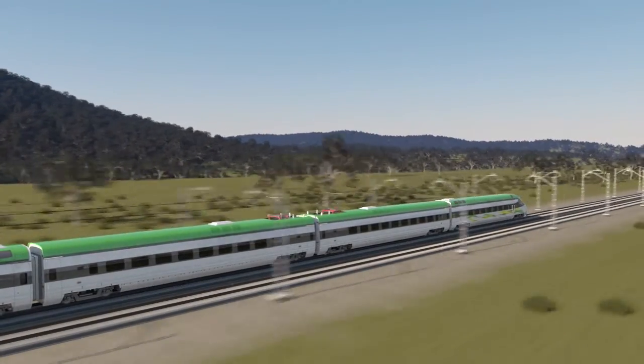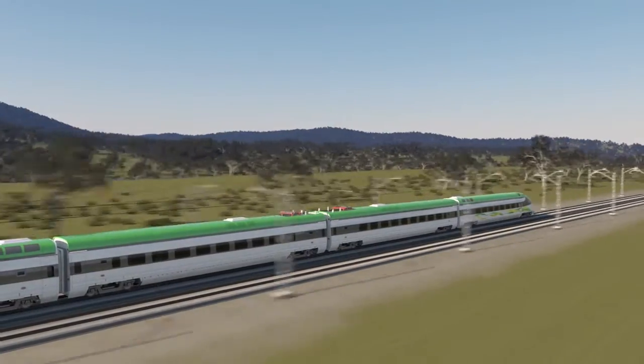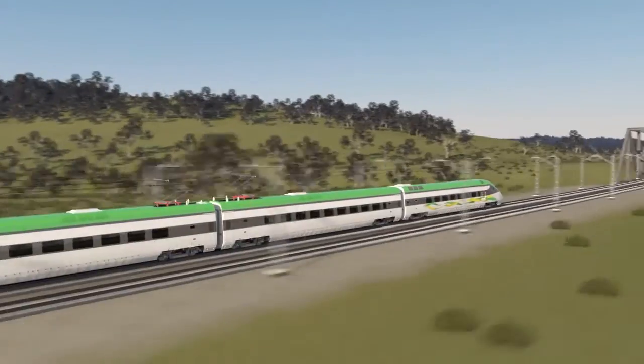Travelling at speeds in excess of 350 kilometres per hour, High-Speed Rail will also offer opportunities for regional development and would reduce the load on airports.